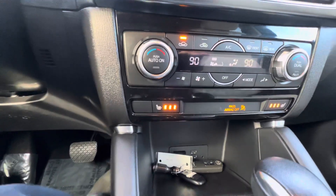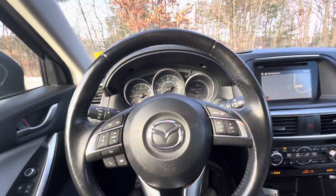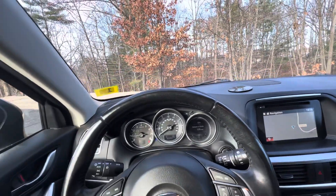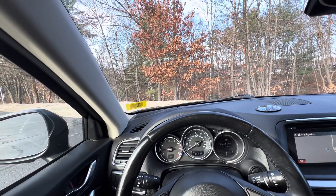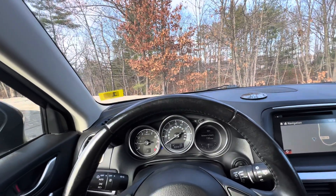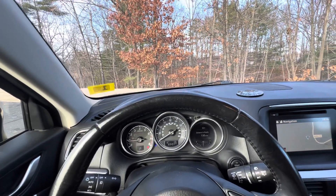Dual climate controls, heated leather seats — this vehicle is fully loaded. If you have any further questions, please feel free to call or text me at 781-859-8620. Again, my name is Joe and I look forward to seeing you for that test drive.